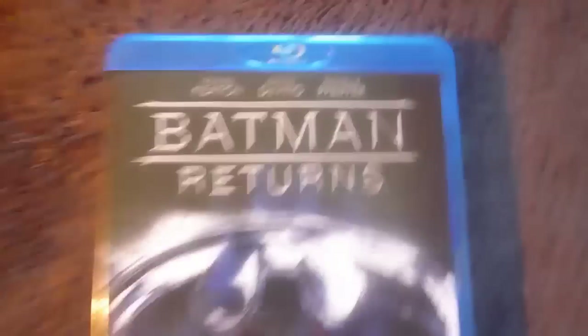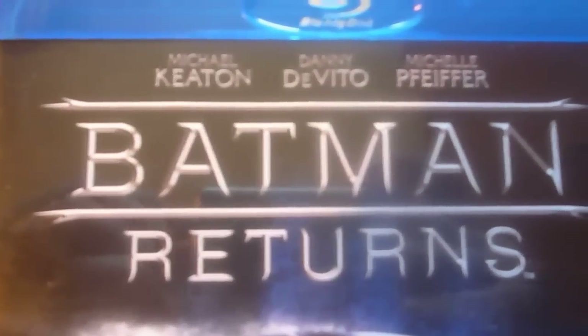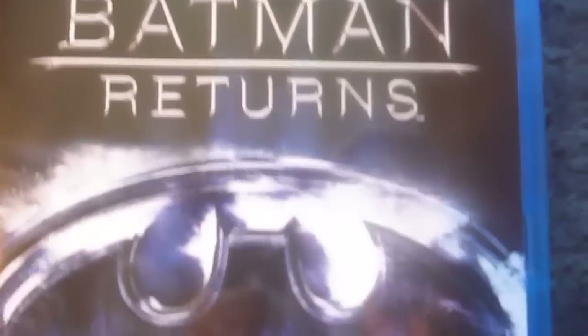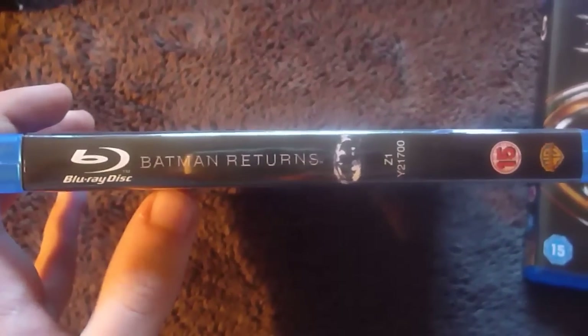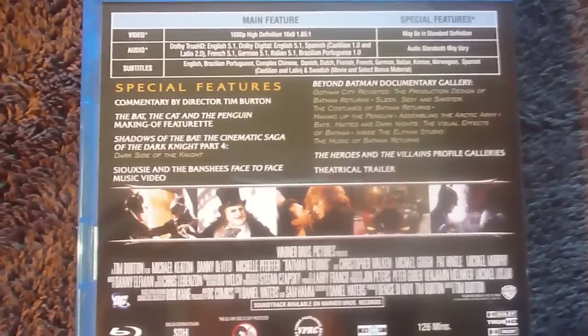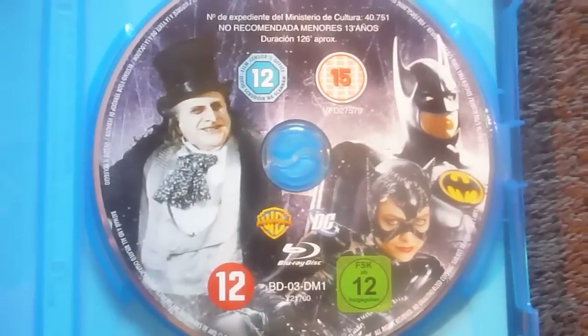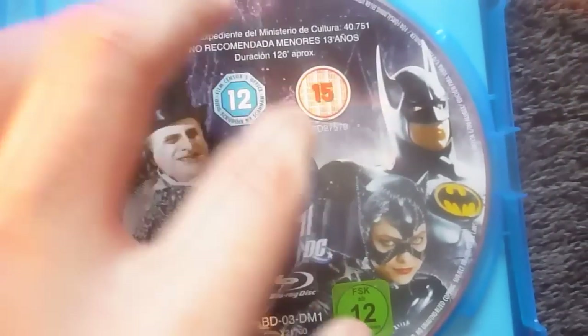Moving on to Batman Returns. This one features Michael Keaton once again as Batman, Danny DeVito as Penguin, and Michelle Pfeiffer as Catwoman. The Bat logo has a nice snowy texture to it because of the film's setting. It only features one certificate logo compared to Batman's. Here's the Batman Returns spine — similar to Batman, however, disappointingly with this one there's no blue gradient; it's just black. Same layout and design as the Batman one, with another picture banner.